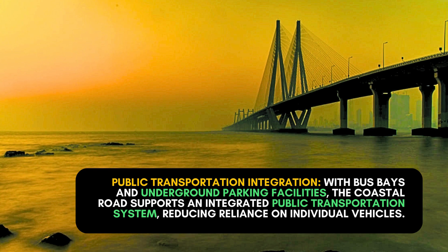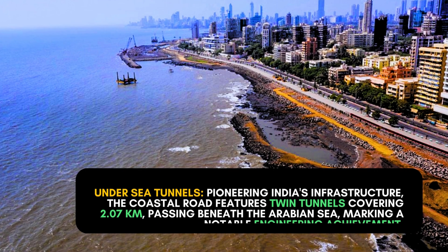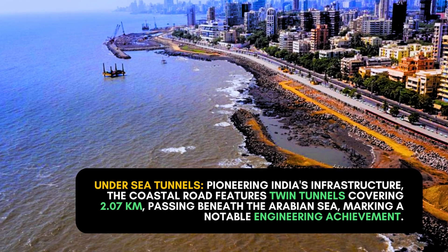Public transportation integration: with bus lanes and underground parking facilities, the coastal road supports an integrated public transportation system, reducing reliance on individual vehicles. Land reclamation: a monumental feat — the project reclaims 111 hectares from the sea, marking the largest land reclamation initiative in independent India.